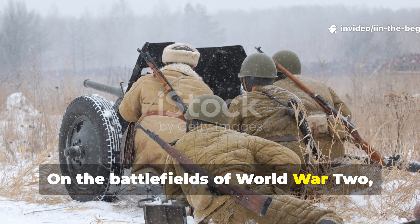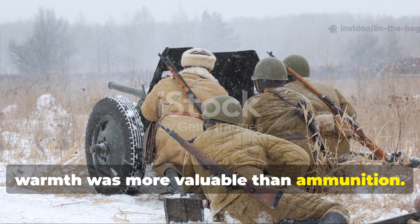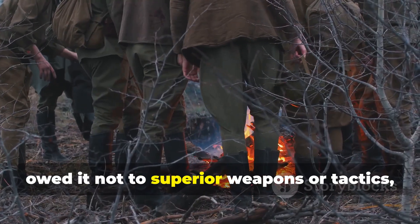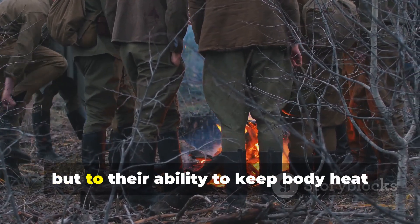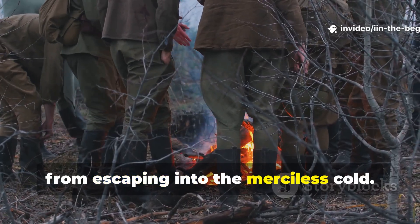On the battlefields of World War II, warmth was more valuable than ammunition. Soldiers who survived the night often owed it not to superior weapons or tactics, but to their ability to keep body heat from escaping into the merciless cold.